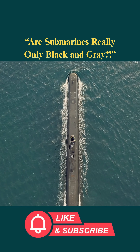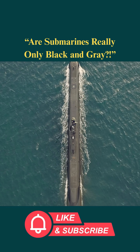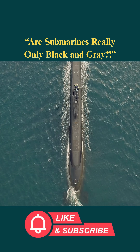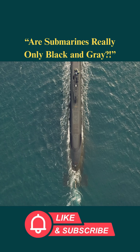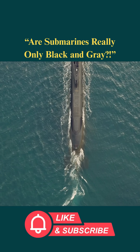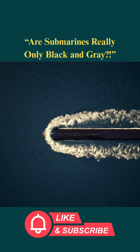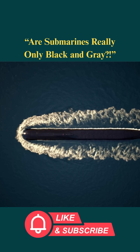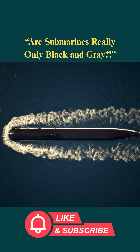If its position is revealed, it instantly becomes an easy target. Its ability to dive deep and stay hidden turns it into a ghost of the ocean — a silent and deadly weapon. But to truly become a ghost, a submarine must know how to stay completely hidden beneath the ocean.